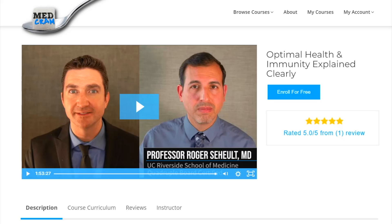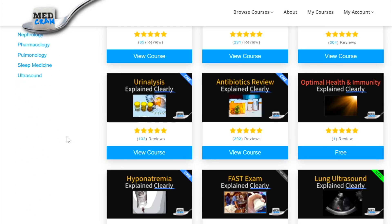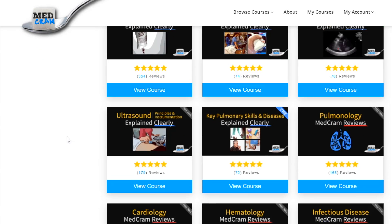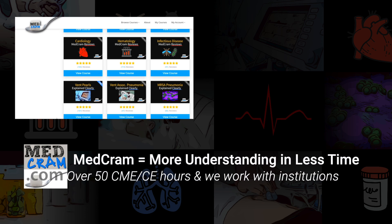If you are interested in learning more about optimal health, please come to medcram.com and sign up for our brand new course titled "Optimal Health and Immunity Explained Clearly." We also offer continuing medical education units in this and other courses. Sign up at medcram.com. Thanks for joining us.